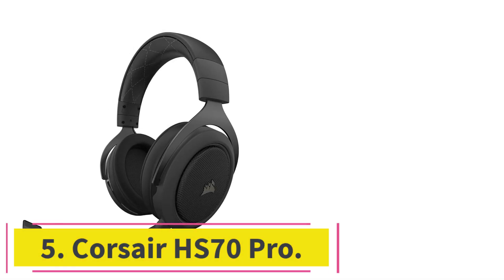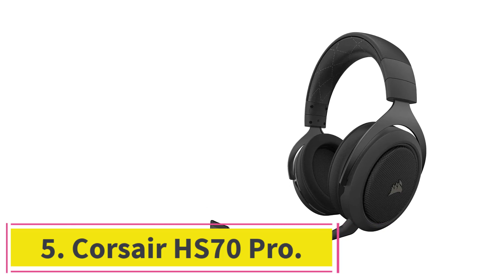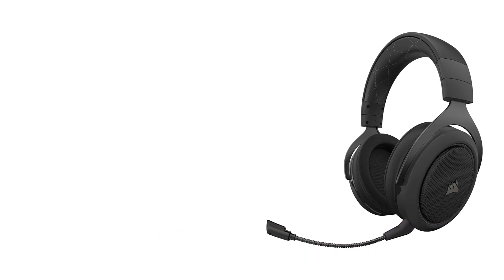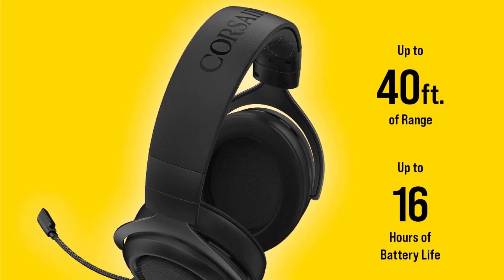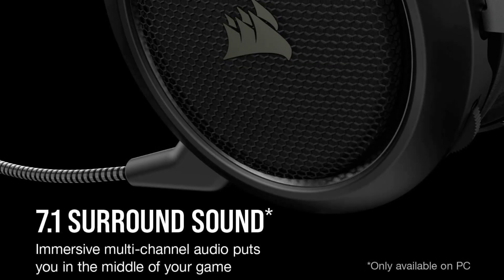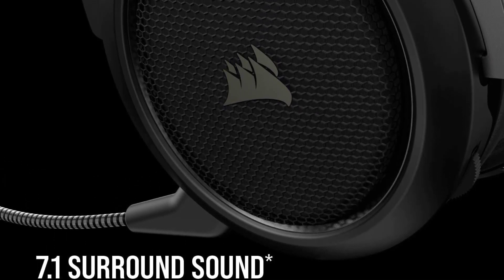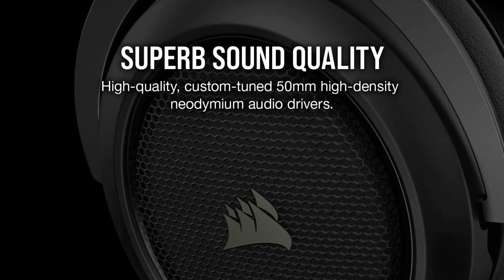At number 5: the Corsair HS70 Pro. The Corsair HS70 Pro blends into the modern headphone design with a matte black finish and vinyl padded headband and earpads. The frame is made from metal, which makes it more rugged and durable than most plastic frames. The earpads are large, and the headset was very comfortable to wear over the course of a few hours.